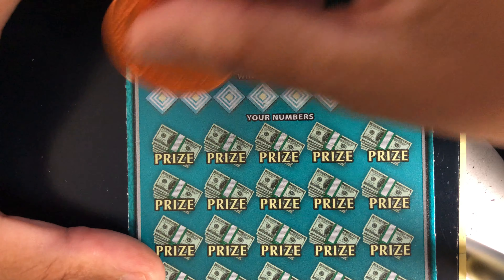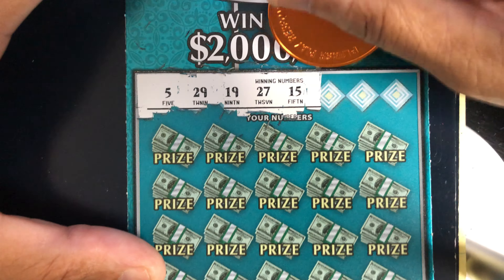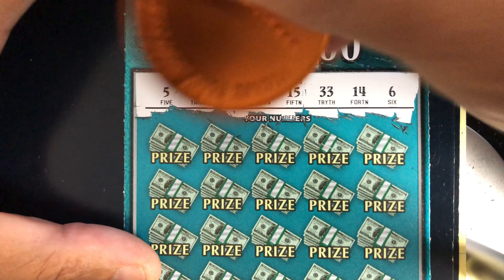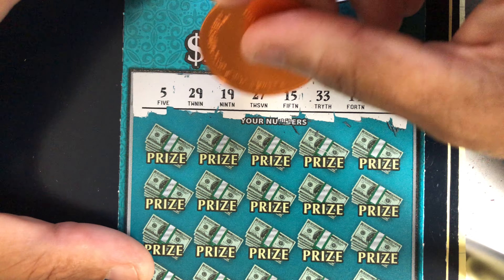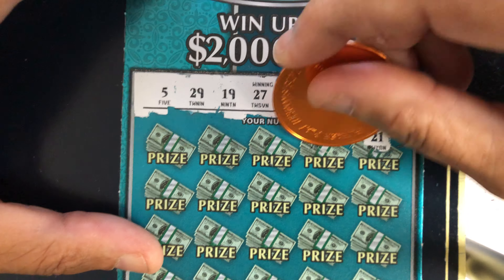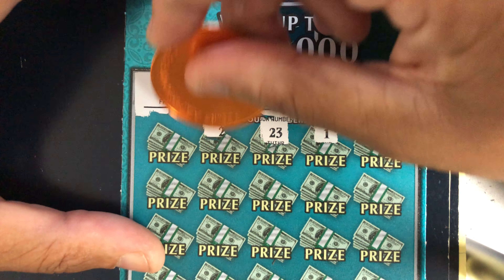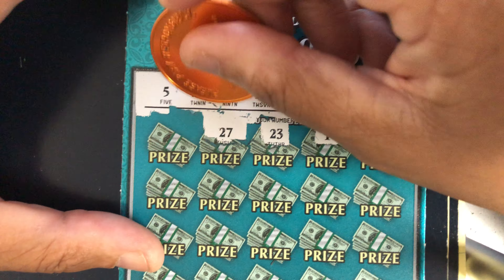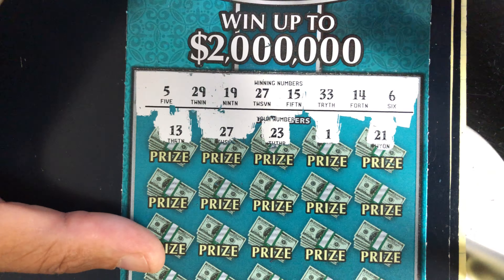Ticket number one — Georgia Millions ticket one. Our numbers are 5, 29, 19, 27, 15, 33, 14, and 6. Got 21 no; come on multiplier; 1 no; 23 no. 27 — got a match! Finally, 27. Can I get another one? 13, one off; 16, sandwich.